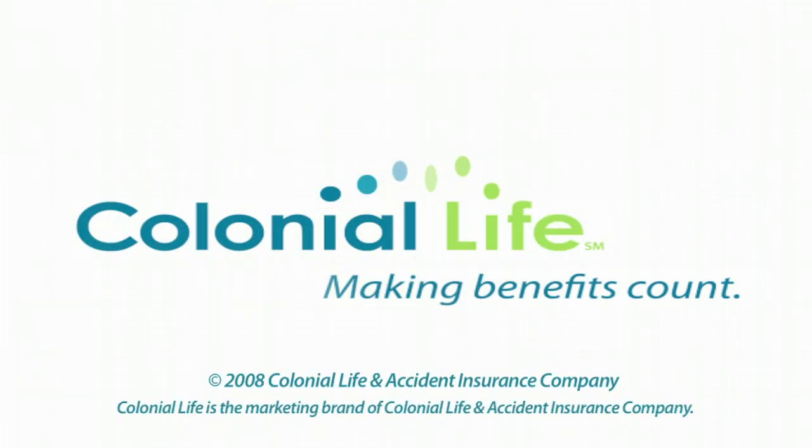Easy, reliable, completely in tune with your business — Harmony from Colonial Life. Come on over to the winning side.